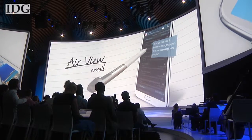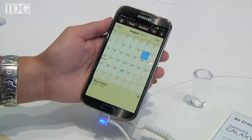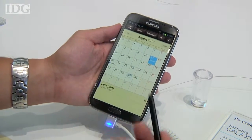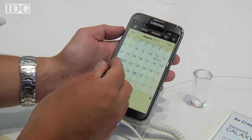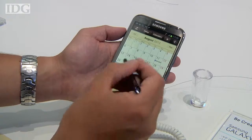The thicker S Pen is easier to hold, and the new hover capability comes in handy. One of the features Samsung showed us in their press conference was that the S Pen supports hovering. So we're in the S Calendar here, and if I hover over, I can see that indeed the information does come up there.